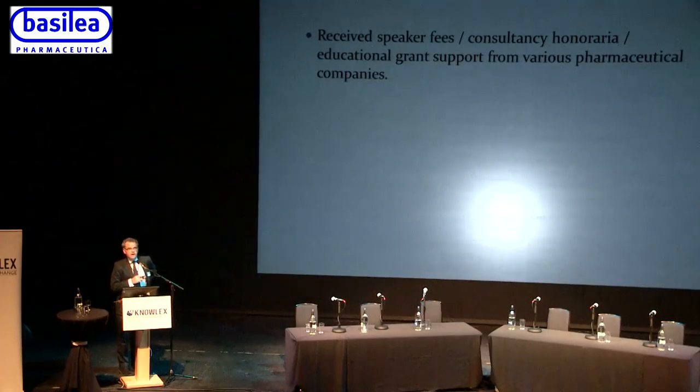I would make a disclosure at the outset: unfortunately I haven't received any Venetian gold, but I have received various speaker fees, consultancy, honoraria, and educational grant support including travel expenses from various pharmaceutical companies.